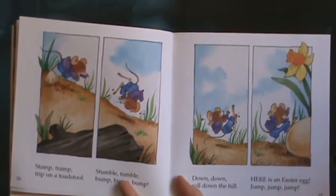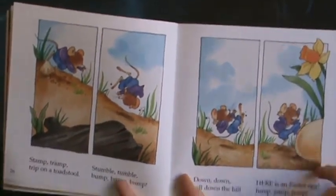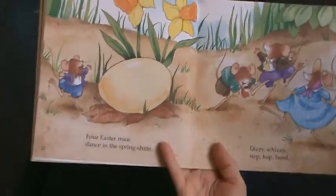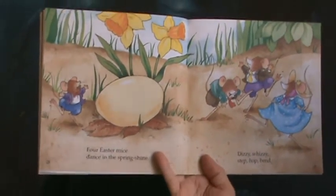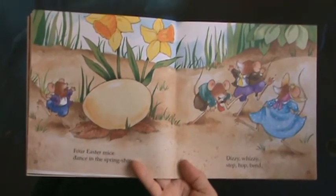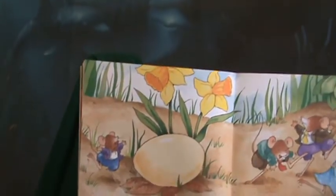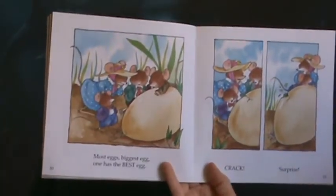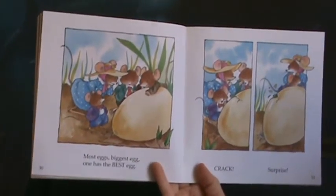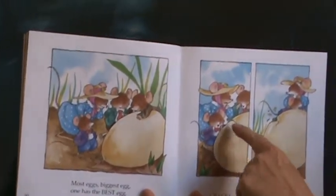Here is an Easter egg! Jump, jump, jump. Look, it's not decorated. Four Easter mice dance in the spring sunshine. Dizzy, whizzy, step, hop, bend. This is a special little egg. Most eggs. Biggest egg. One has the best egg. Uh-oh. Crack.